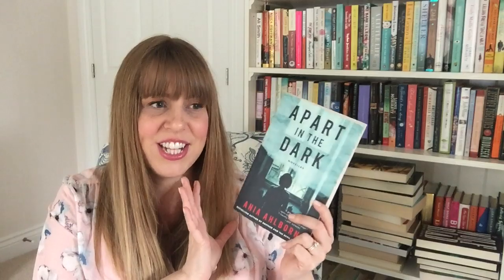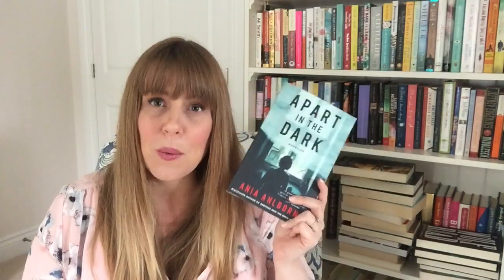Apart in the Dark is novellas by Anya Alborn — we've got The Pretty Ones and I Call Upon Thee. I read The Pretty Ones and felt just okay about it, but I haven't read I Call Upon Thee yet. I'd like to keep this because I want to get to know this author more. She's a female horror writer and I'd like to read more female horror writers. So I'm keeping it.